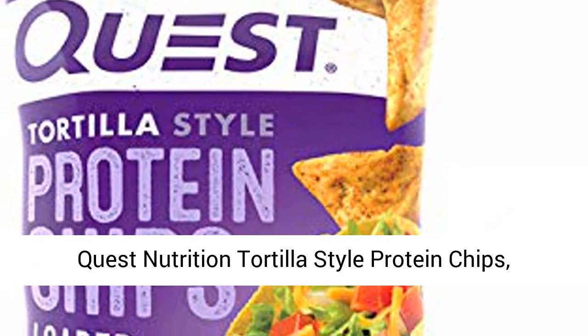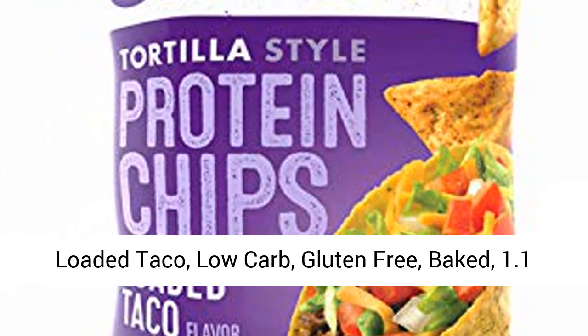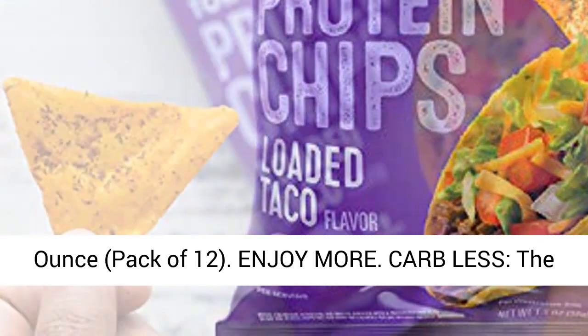Quest Nutrition Tortilla Style Protein Chips, Loaded Taco, Low-Carb, Gluten-Free, Baked, 1.1-Ounce Pack of 12.